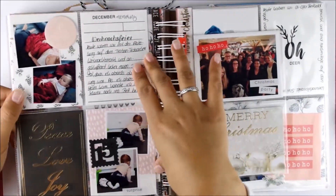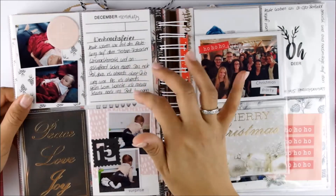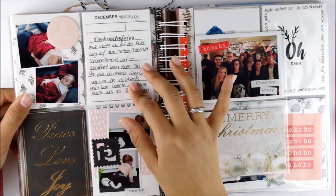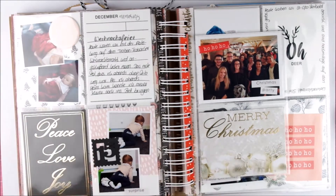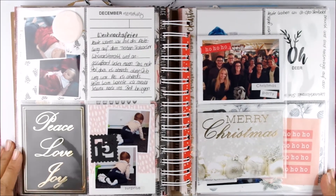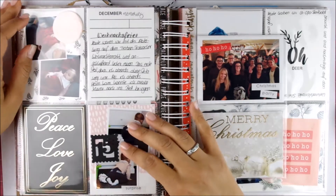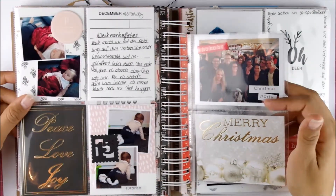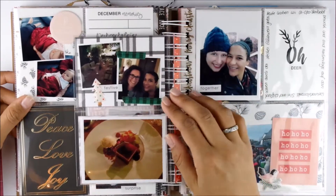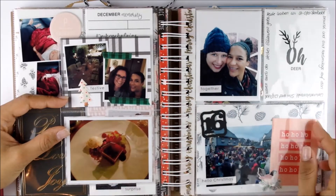Then for day 15 — pajama day. And then later for me it was a Christmas party with some co-workers. But on that day Mila actually got up on her knees and started moving all over the place — I'm not sure of the exact word in English but she is now crawling forward on her knees. So I wanted to document that. And this is just a picture of me and my co-workers. We were at the Christmas market and after that we went for dinner.